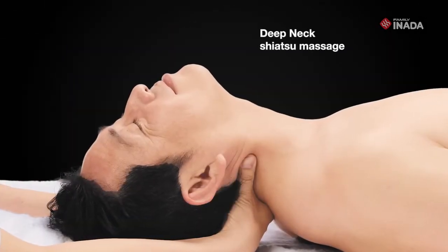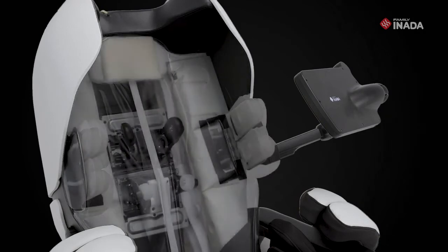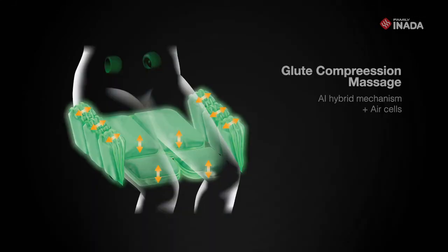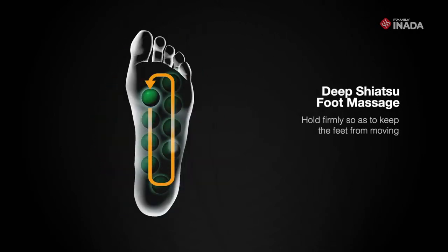Perform a deep, pinpoint Shiatsu massage to relieve tense muscles along the neck. Circular deep massage rollers move independently to the upper and lower back. The AI mechanism in air cells massage softens the areas of the buttocks and thighs. The 3D Shiatsu massage relieves fatigue of the soles of the feet.